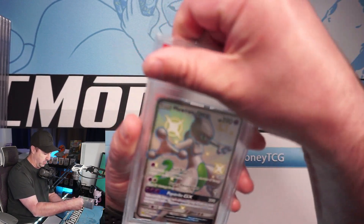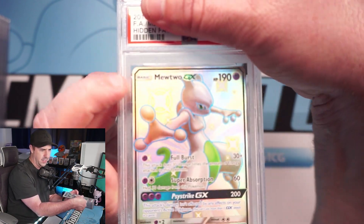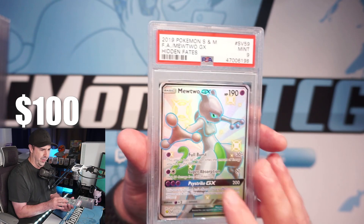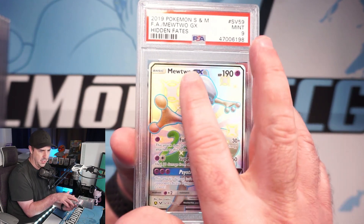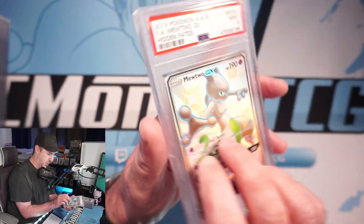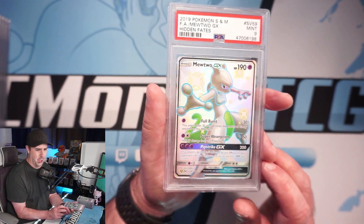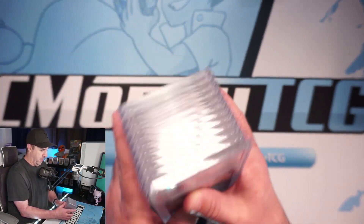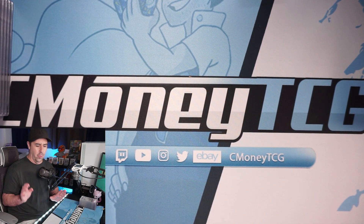This Mewtwo — there's hardly anything on the top at all. This may break our streak... and it does. This is well deserving of a 9. I don't even know why I sent this one in. You can tell there's hardly anything top to bottom; left to right is good, back is good, but the centering up top is very deserving of a 9. We finally break the streak and get our very first 9 — but that is okay!